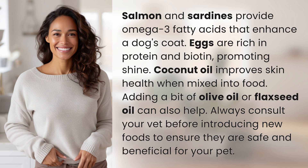Always consult your vet before introducing new foods to ensure they are safe and beneficial for your pet.